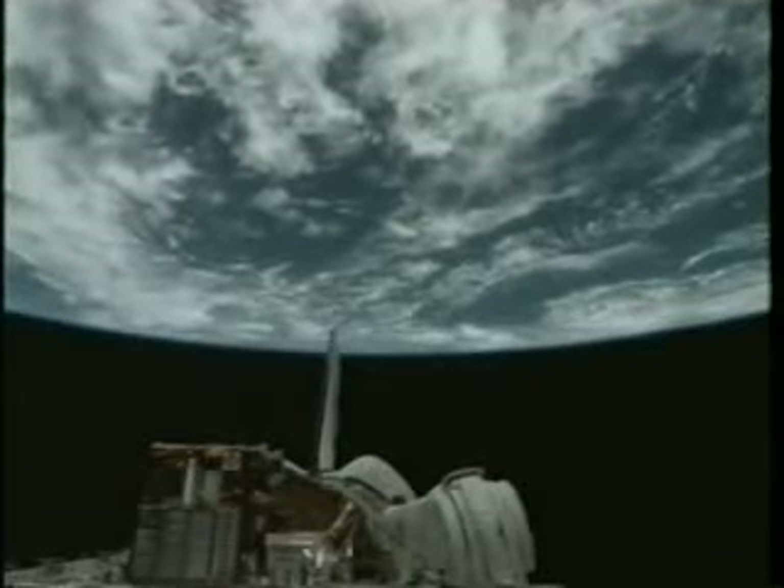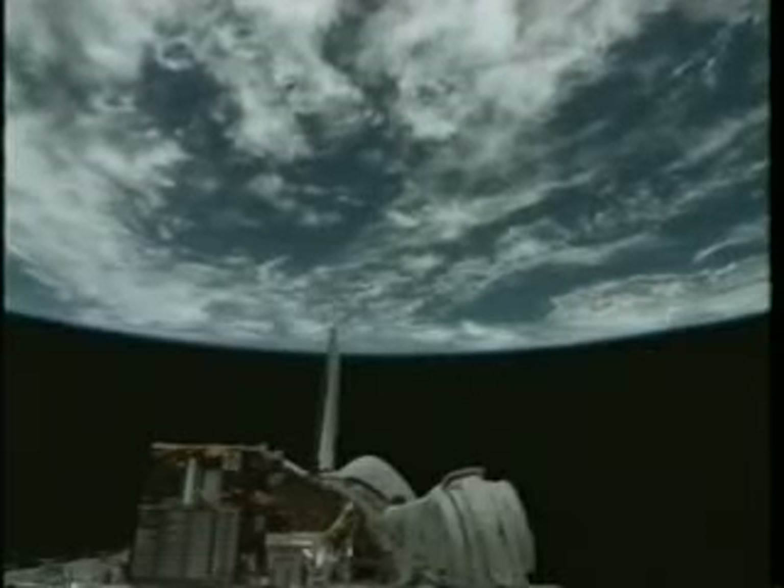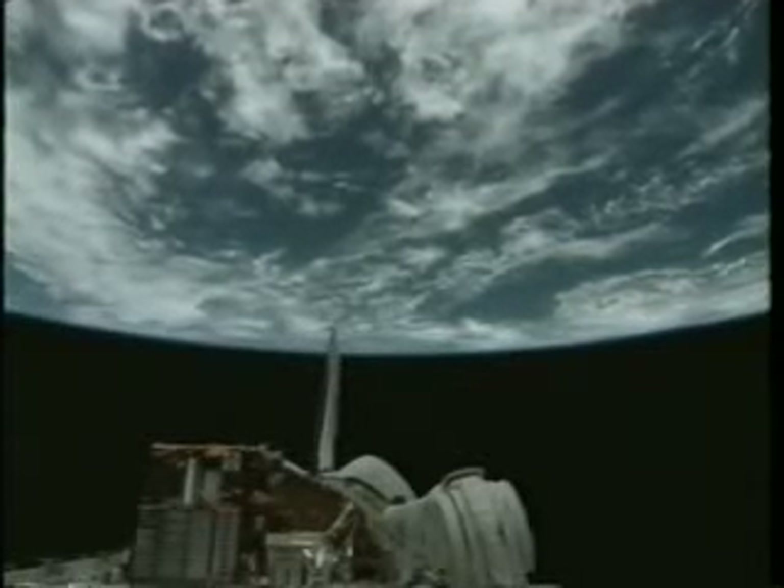One of the hardest things to do is to say goodbye to a view like this when it's time to come home. We all took our last gazes, closed the payload bay doors, got in our suits, and got ready for the deorbit burn. We burned north of Australia. An hour later, we were approaching KSC runway 15. We touched down about 2:40 in the morning — I imagine we broke a few folks up there in Florida with the sonic booms as we came in.